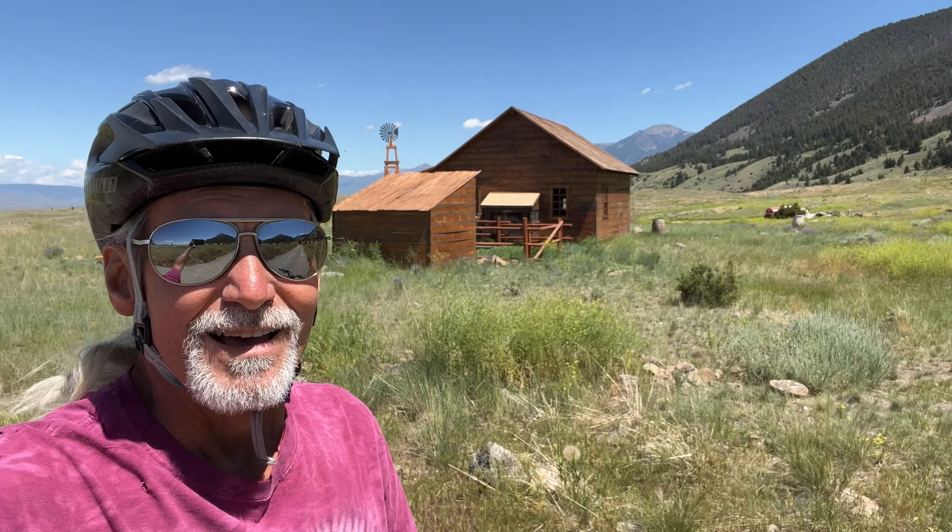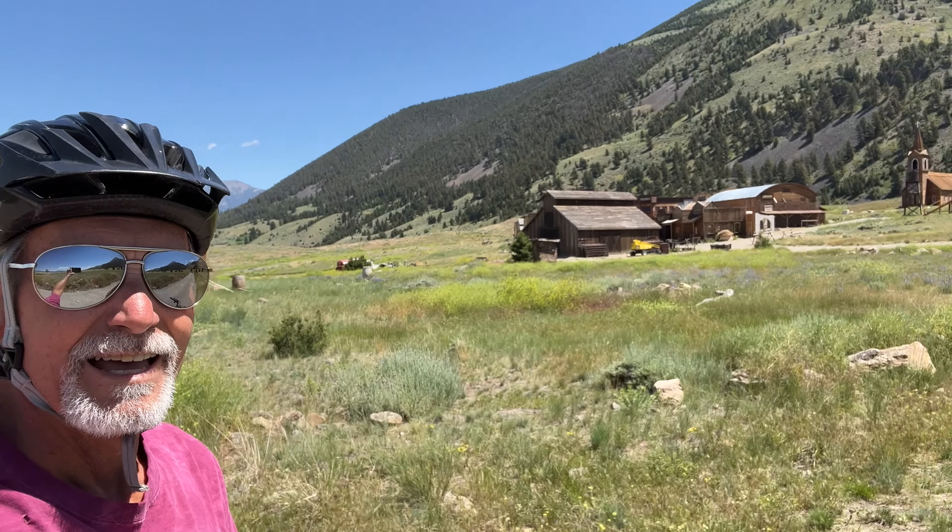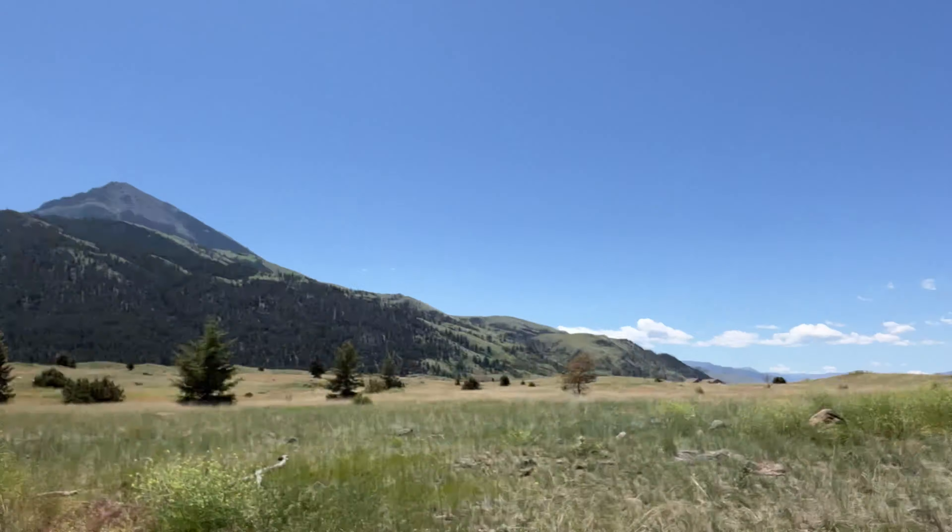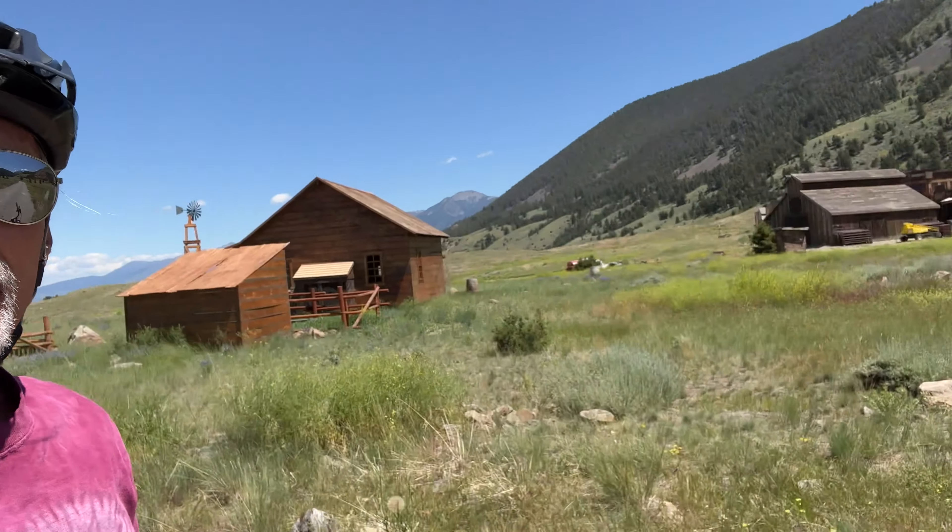That was a tough hill to go up. So here I am on the film set — check it out. You'll probably see this in many TV series and movies. I think they use it for Yellowstone. It's right at the base of the mountain and we're going to go through it. You can see I'm huffing and puffing because I came up a steep, steep hill. Let's go check it out.